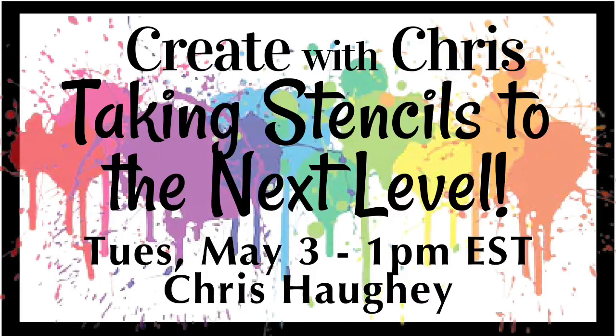Welcome to Create with Chris. Today we are taking stencils to the next level. Hi, I am Chris Hoy. Thank you for joining me today. I wanted to share with you some fun things that you can do with stencils that will really elevate your painting and make you look fantastic.